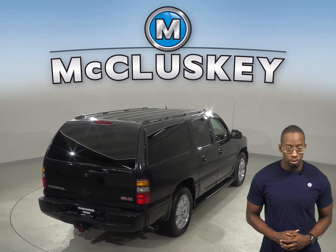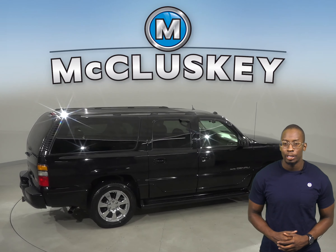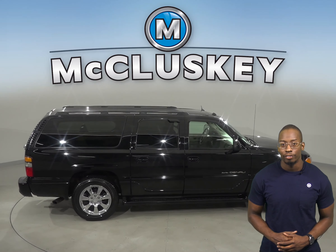The electronic stability control, low-tire pressure warning system, and dual front and side impact airbags are going to be great for that added safety you're looking for.